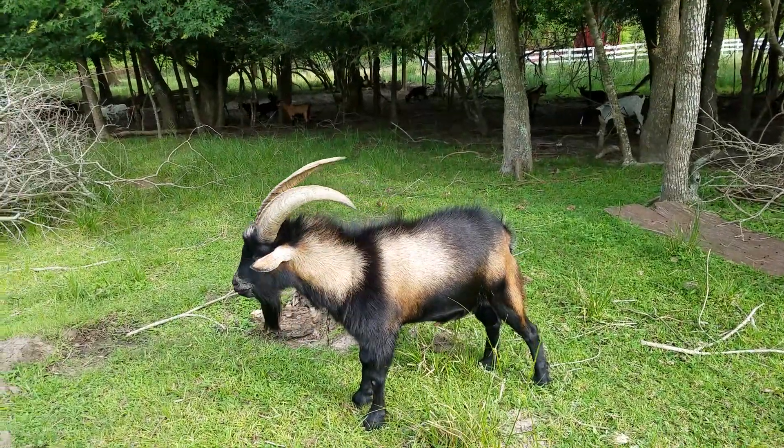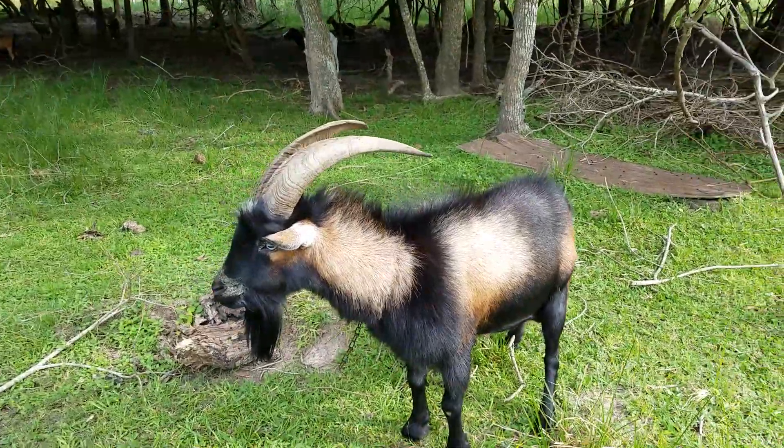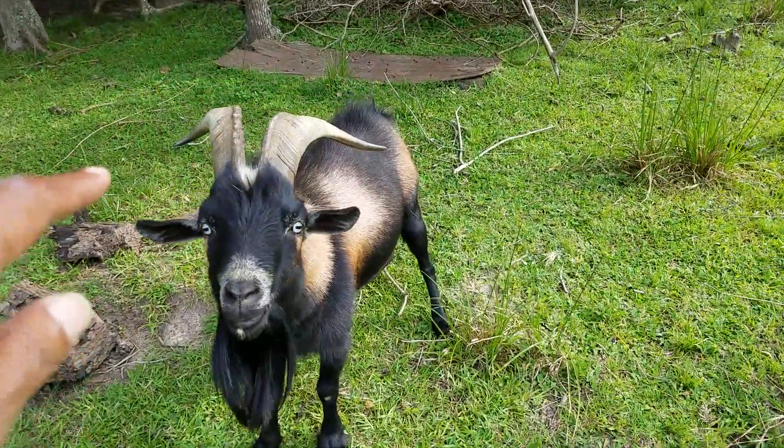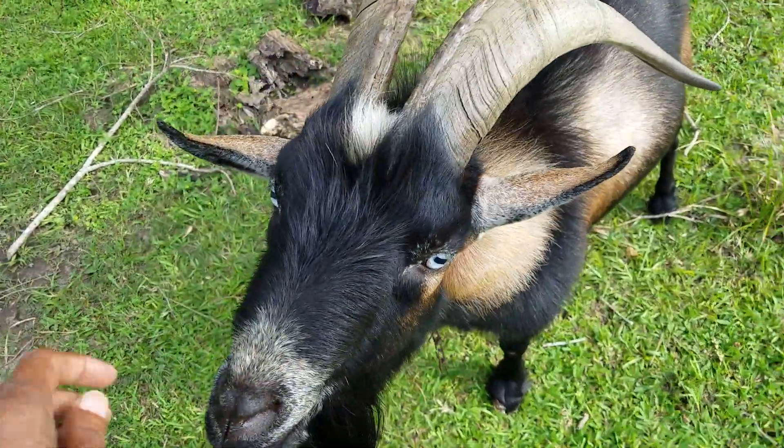This guy is a West African pygmy goat and you can see how robust he is. Look at his horn formation. Wow. And his eyes are blue as you can see.